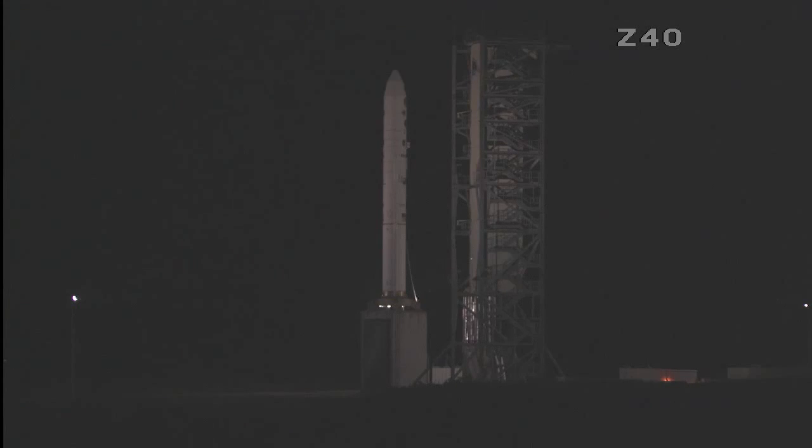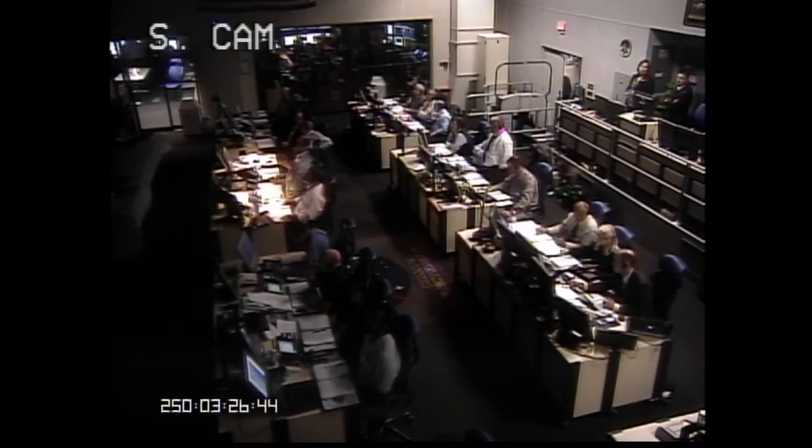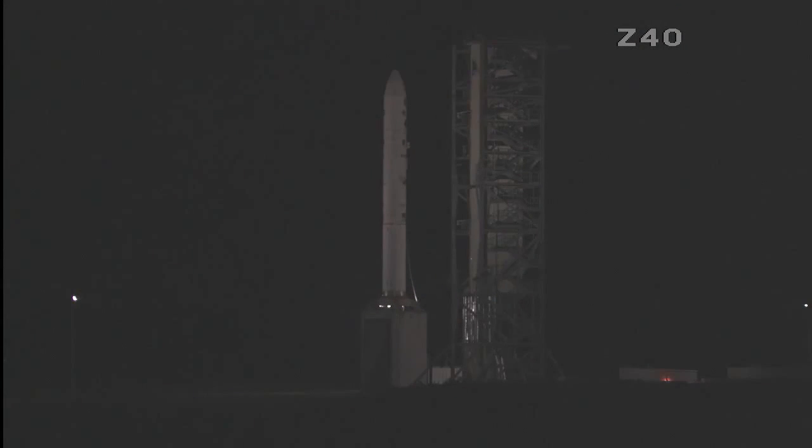T-minus 20 seconds and counting. T-minus 15. T-minus 10.